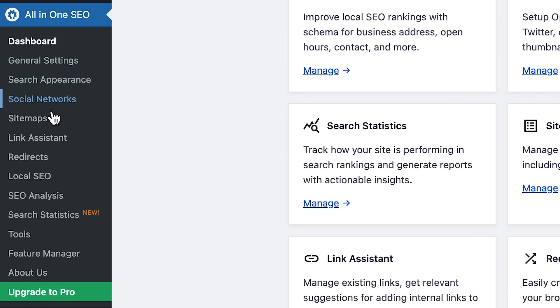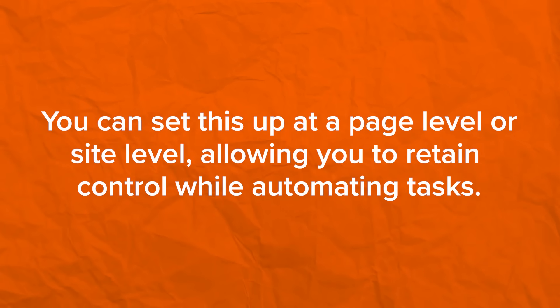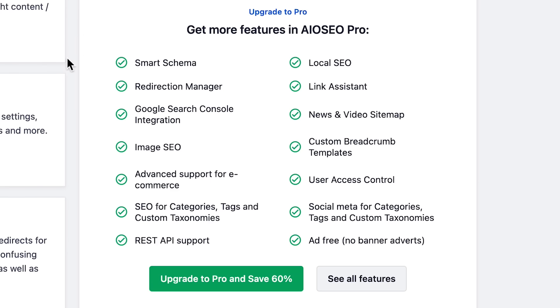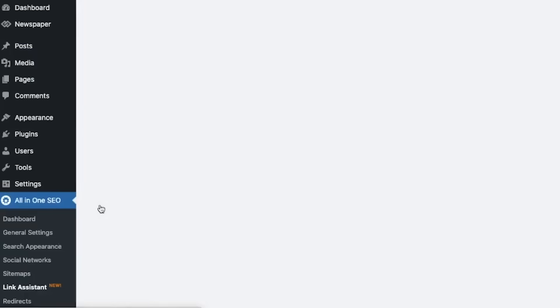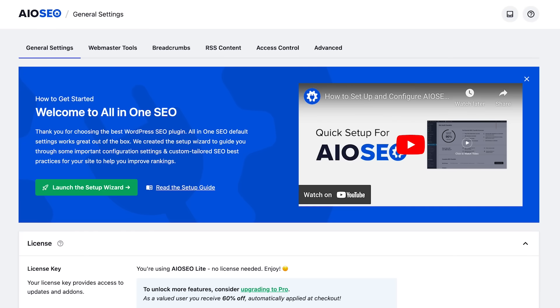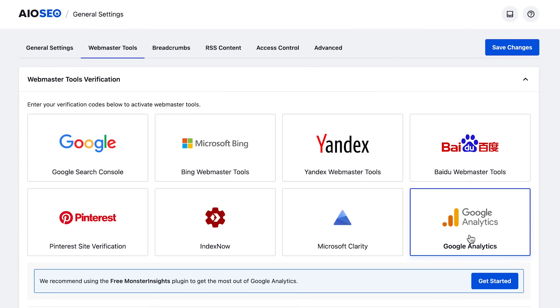With All-in-One SEO, you'll be able to set up meta titles, meta descriptions, schema data, open graph data, local business listings, business timings, and much more — all on a page level or a site level. This lets you automate your SEO tasks while still retaining complete control over your individual page's SEO. If you upgrade to the pro version, you'll get access to fantastic industry-leading features like the powerful link assistant, which lets you optimize and manage your internal links without spending hours working on it. You can also connect your website with Google Analytics, Google Search Console, and other search engines and marketing channels — a few clicks is all it takes.